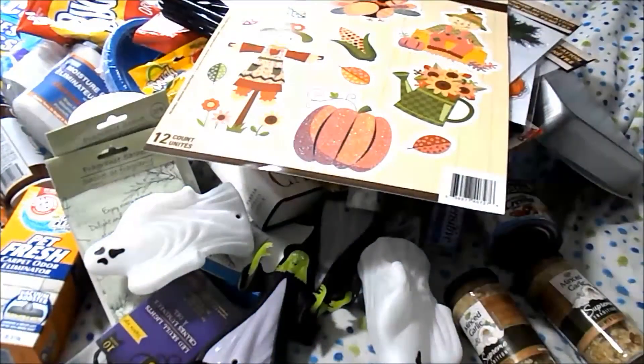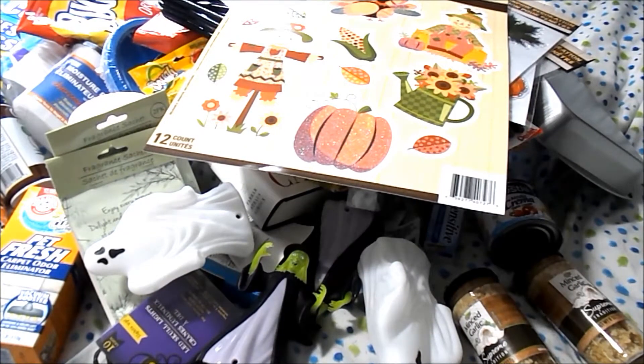Alright, you guys, that was my Dollar Tree haul! I hope you enjoyed it and saw some things to be on the lookout for in your own Dollar Tree. Thank you for viewing — if you enjoyed, please hit that thumbs up. If you haven't subscribed, please do. And if you've already subscribed, thank you very much. Be safe, be well, peace!